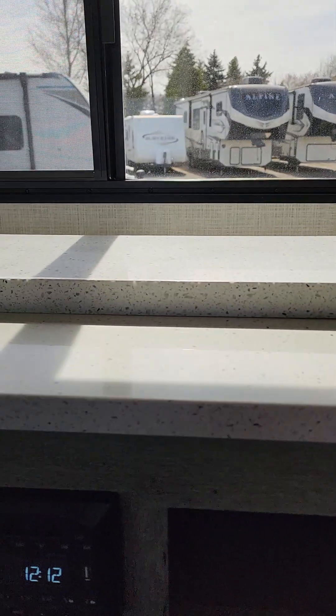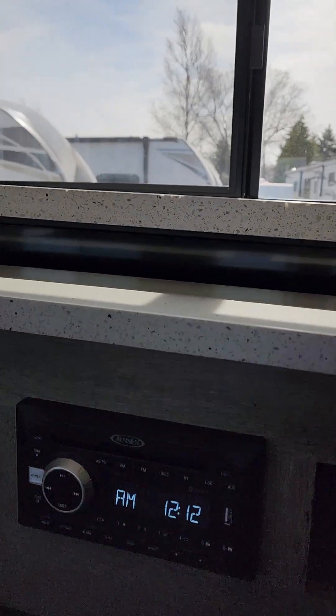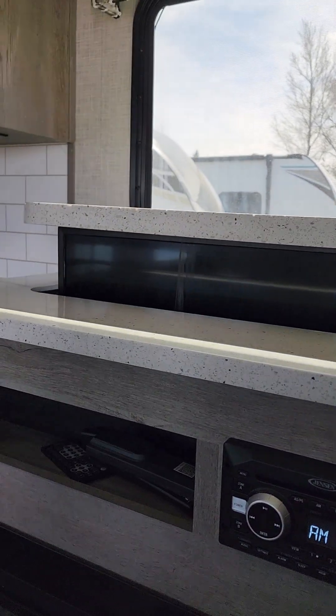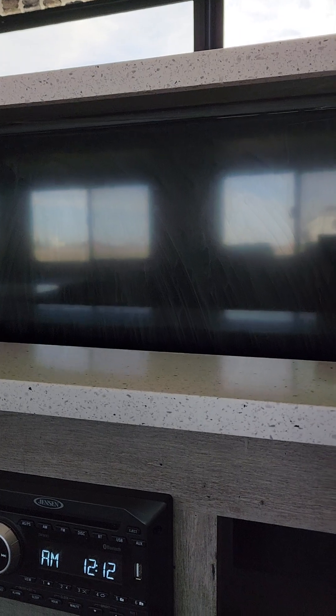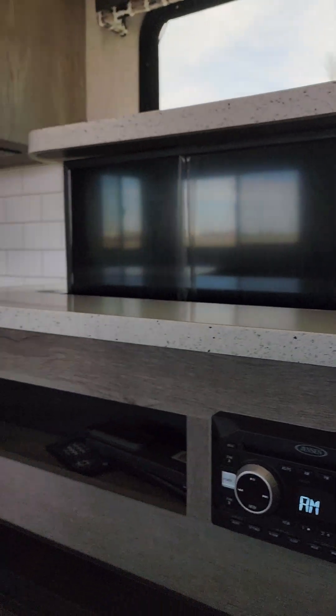You do get a fireplace there, and an AM/FM/CD/DVD player. Your TV actually comes out of the countertop here — we'll just pull it part of the way out to save a little time on the video. It will cover that window when it's up, but when you put it away you've got that extra counter space, which is one of the great things about it.